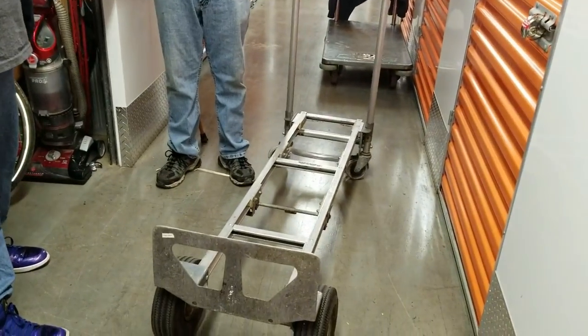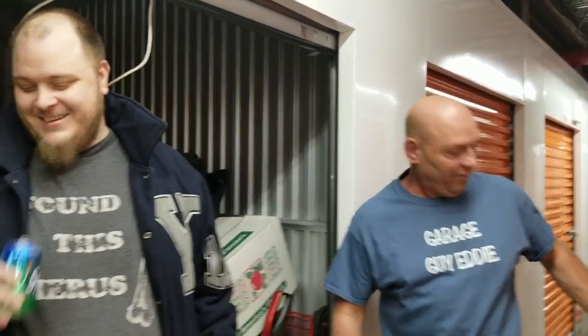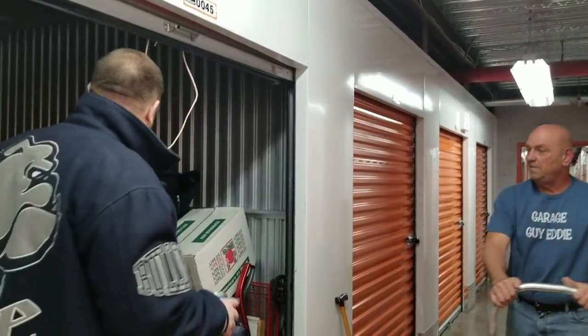What's up, locker heads! Hello, locker heads. He got so excited he started without us. He found this dolly slash cart and he just got excited — Garage Guy Ed knows a deal. Come look at the locker we picked up for $240.